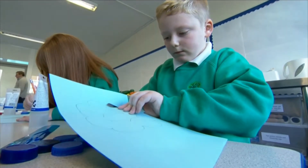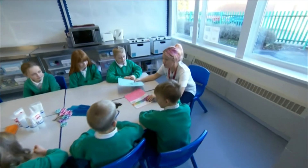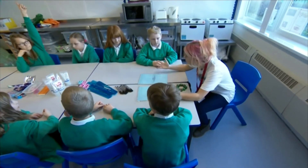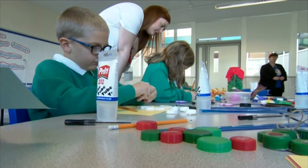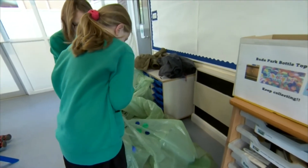At Beaud Park Primary School, they're making an early start on their Christmas decorations. You're going to need some bottle tops first. This workshop is being run by a waste management company, and the children have bought the session by collecting plastic bottle tops. Thousands of them.